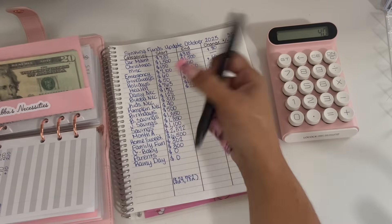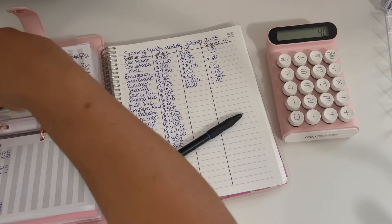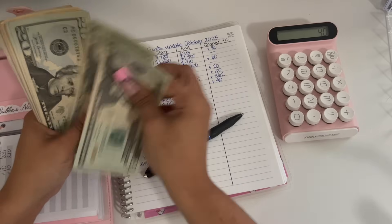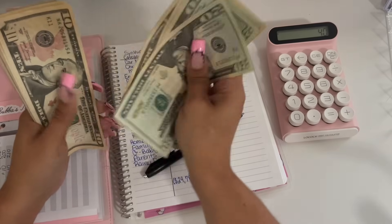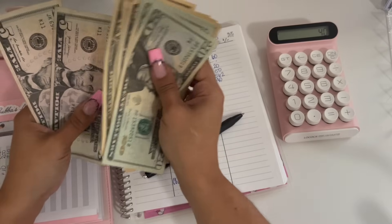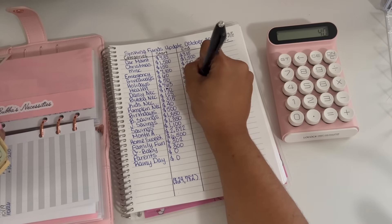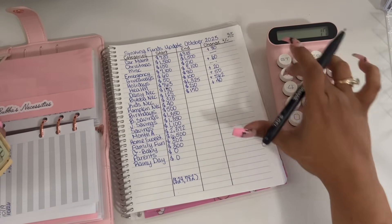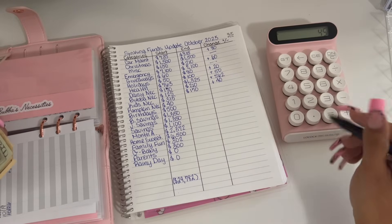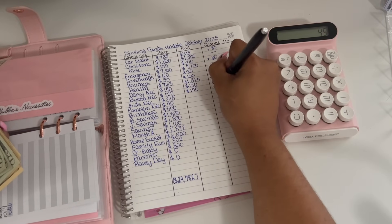Bubba's necessities started off the month with $125 and he is ending the month with $170. So $170 take away $125 equals a positive change of $45.